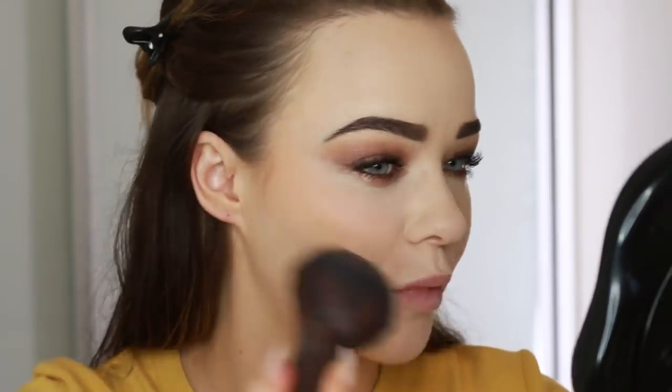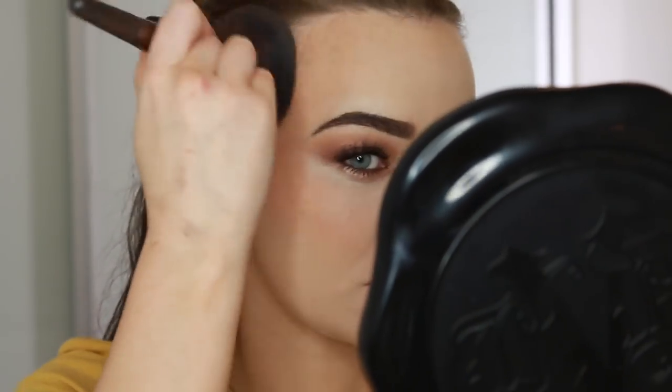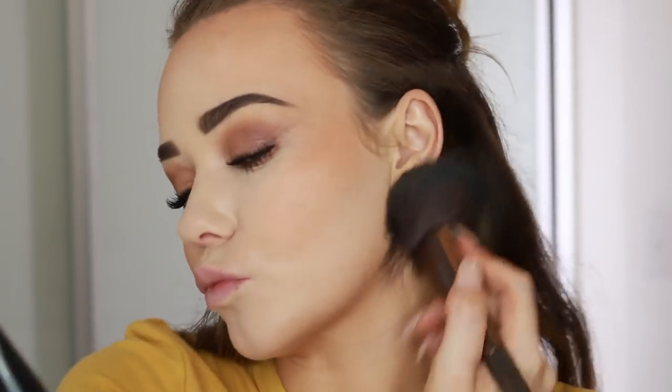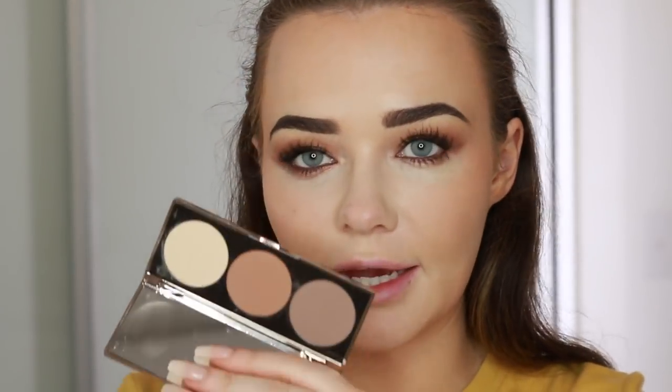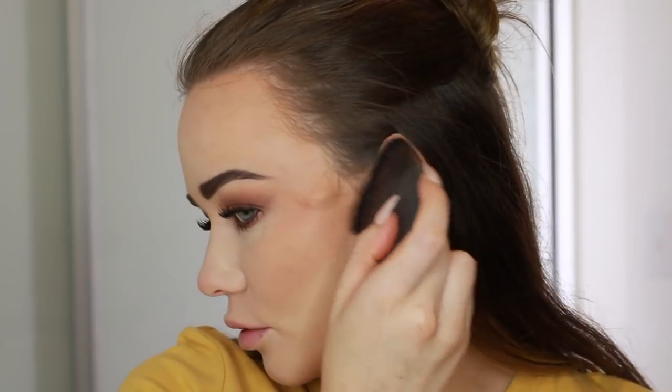Now I'm going to bronze up my face with the matte pressed bronzer in shade number one — Bondi Bronze — just using that on a big fluffy brush and bronzing up in the usual areas. Just across the temples — I'm wearing a hat so I'm not going to worry too much about the forehead — across the cheeks and under the chin. Using the contour palette, a mixture between two shades, with the ultimate perfecting brush to give myself some cheekbone definition, just dragging that upward. Same on the other side, then with my foundation brush going back and forth over the edges so we get a strong contour without looking silly.